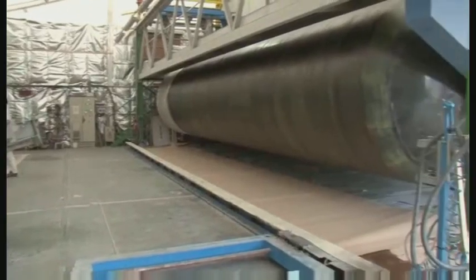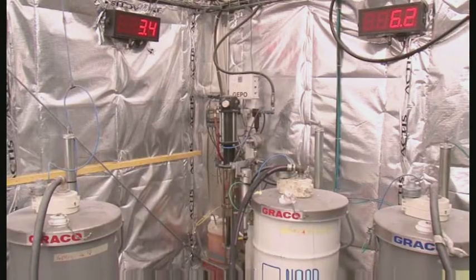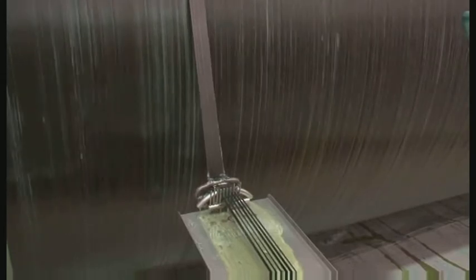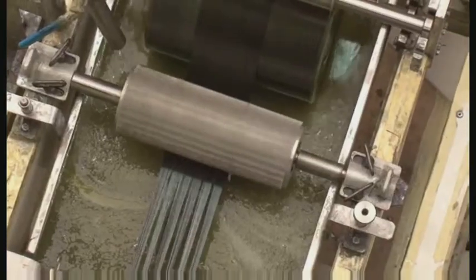Before the composite vessel could go into production, it was necessary to conceive and build tools to achieve the high quality results needed time after time. It was decided that to give the vessel as much strength as possible, it should be built in a continuous process.